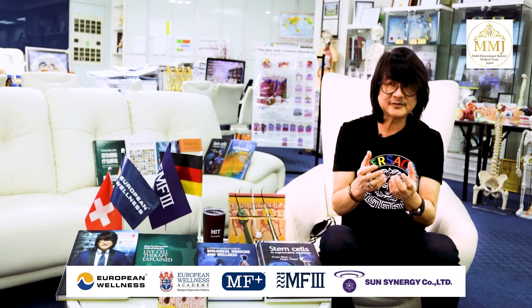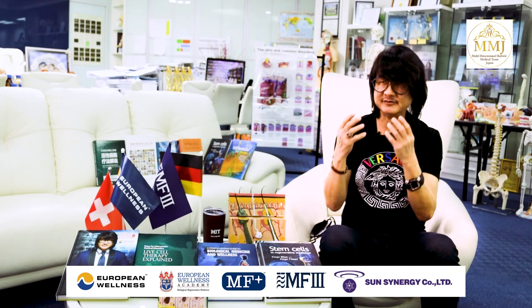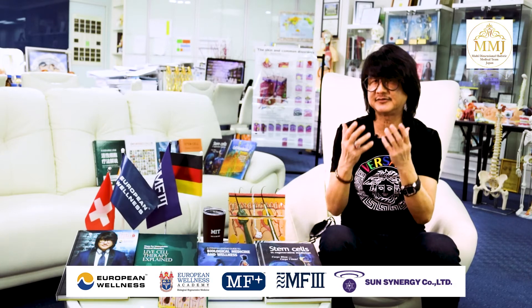However, the results will depend on the severity of the hair problem and individual lifestyle.